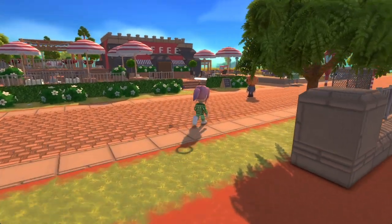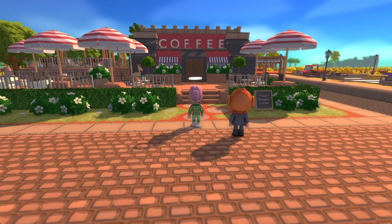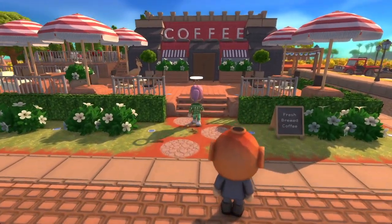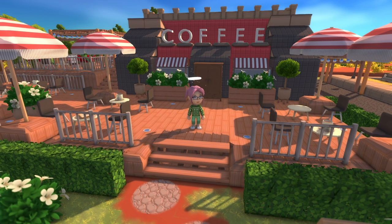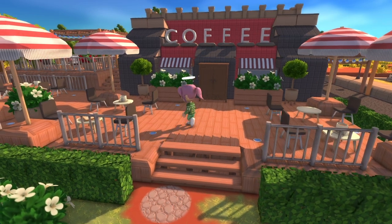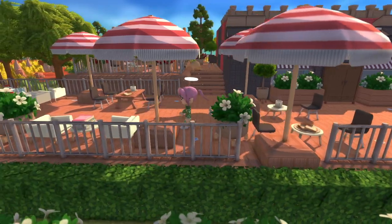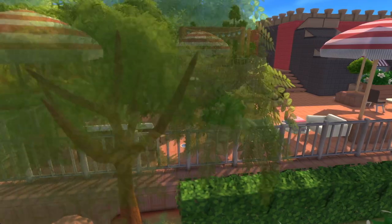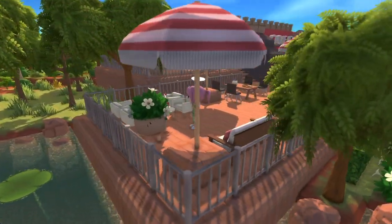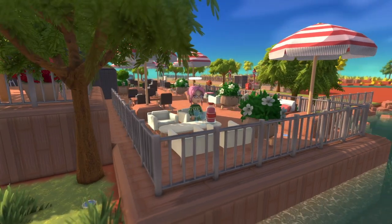Hey friends, welcome back to another Dinkum build video. This is a quick walkthrough of a finished build we did on Grumpy Monk's island, aka Mr. Honey, aka TJ. He asked me to come over and help build a coffee shop on his brand spanking new Dinkum island — this is like the first massive major build that he did. He wanted a coffee shop and I was like, yeah, absolutely, of course. With all of these I do them all just a little bit different.